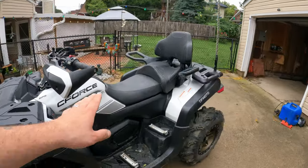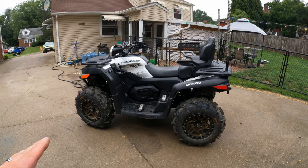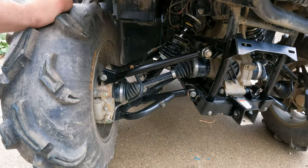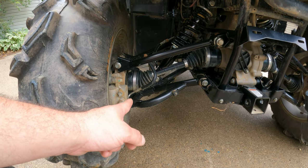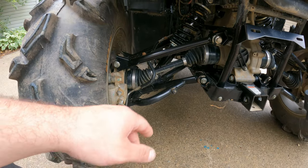I will say, though, servicing this machine is a breeze — it's super easy and pretty quick to do. There are zero grease fittings on any of the A-arms, which I do not like at all. Also, there is play between the hub and the A-arm where the bushings are — I have a video from new showing these do play and slide back and forth.